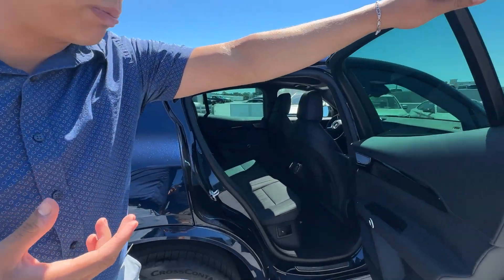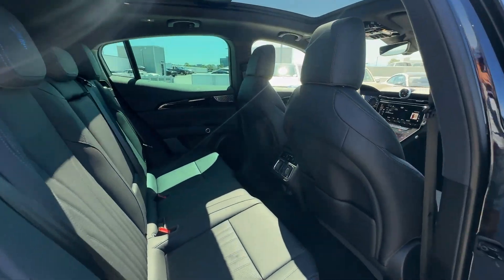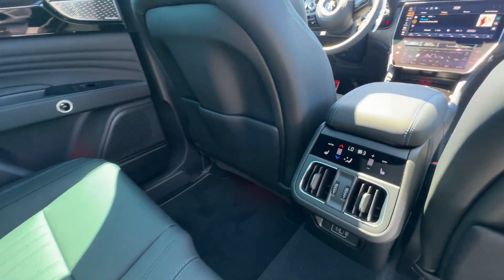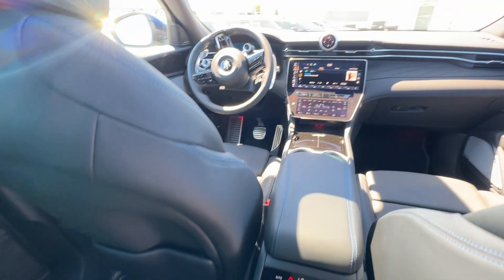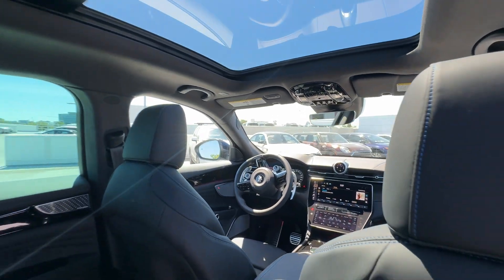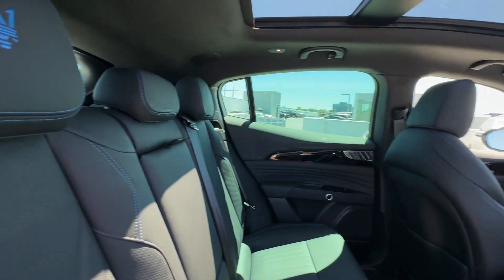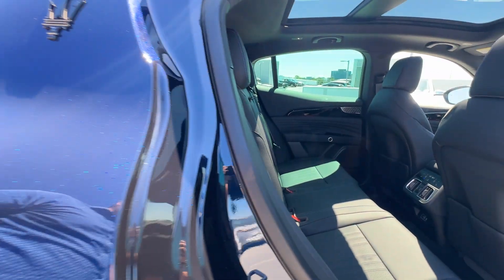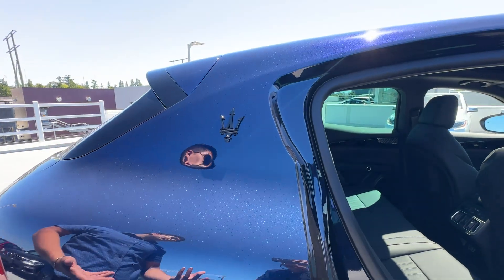Another option on this package is the three-zone climate. As you can see, the rear passengers have their own climate controls with two rear heated seats. So we have heated seats front and back, front ventilated, and a heated steering wheel — all those options which are really nice, especially given how cold it is over there.